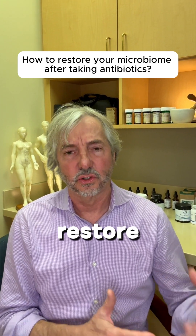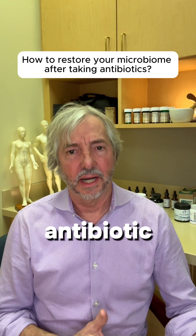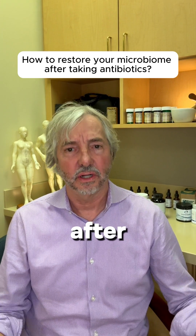It's absolutely essential to restore those beneficial bacteria for the microbiome after an antibiotic. So make sure you take your prebiotic and your probiotic, and you can incorporate some of those fermented foods as well when trying to restore someone's gut health after an antibiotic.